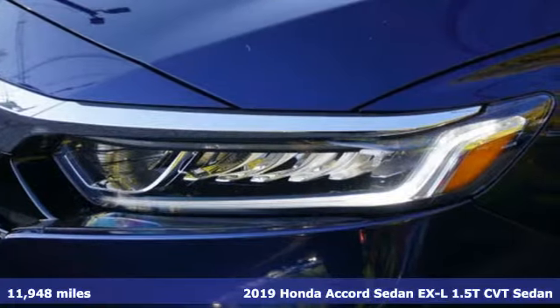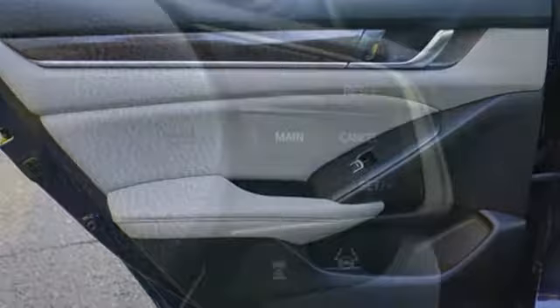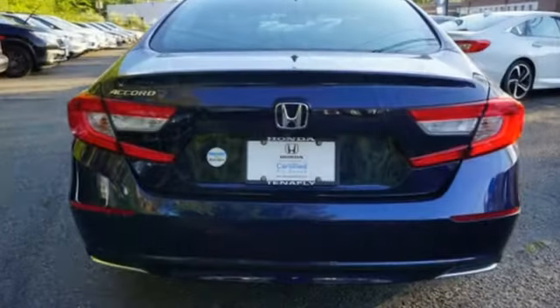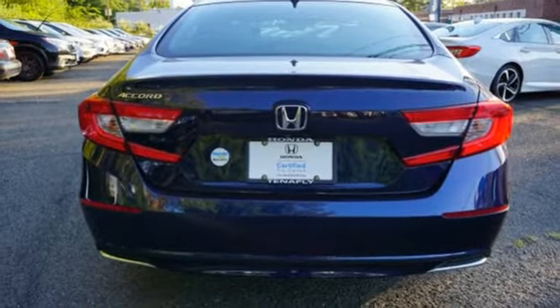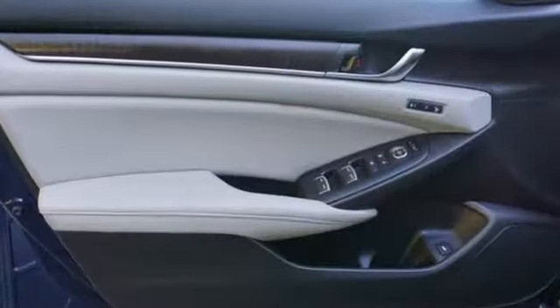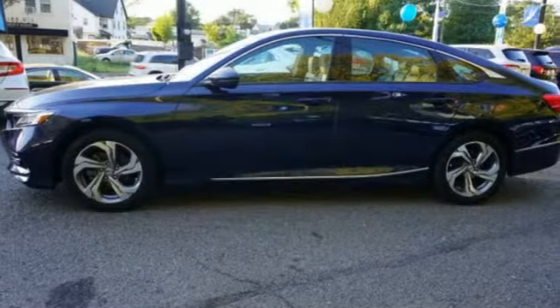It's well equipped with the features you need: streaming audio, remote engine start, front heated leather bucket seats, auto dimming rear view mirror, doors and push button start proximity key, dual zone climate control, intercooled turbo inline 4 cylinder engine, power sliding and tilting sunroof, gas pressurized shocks, and continuously variable automatic transmission.